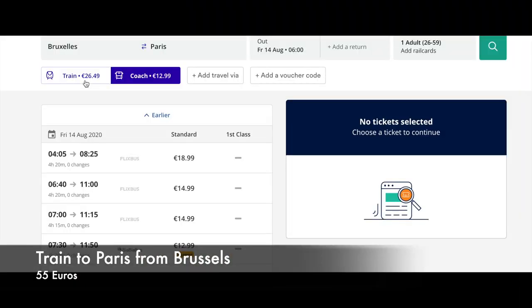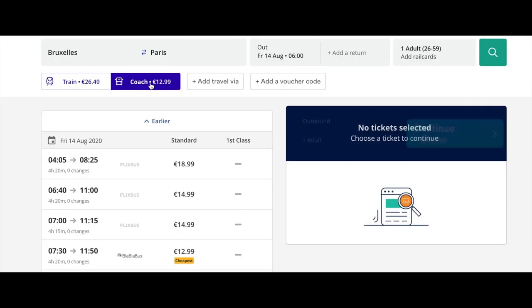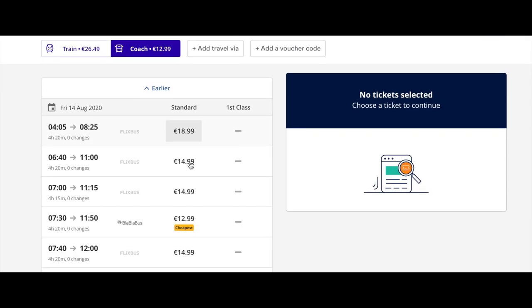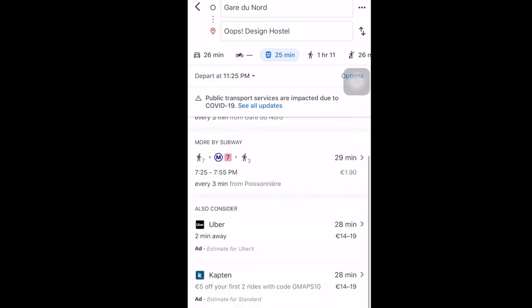I came to Paris from Brussels via train which cost me 55 euros. You can check online options for trains and also check the bus options because they cost almost one-third of the price of the train. Since I was traveling at night and was already very tired, I spent some money on an Uber to my hostel.